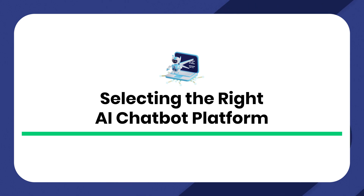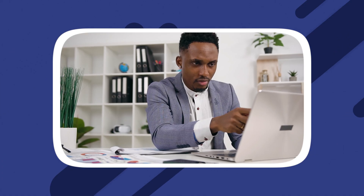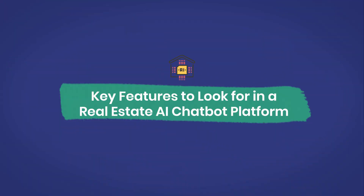Selecting the right AI chatbot platform. As a property manager, picking the right platform for real estate chatbots is vital to make tenant communication automated and successful. There are many options out there, so you need to think about important features, how well it integrates with your current systems, and how much you can customize it to fit your needs. We'll help you choose the best real estate chatbot that suits your property management business perfectly.